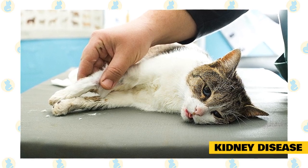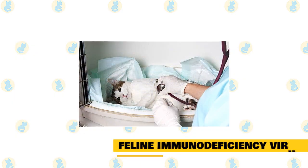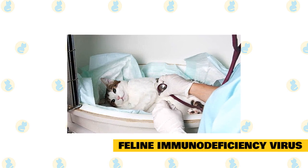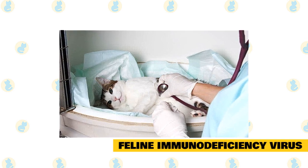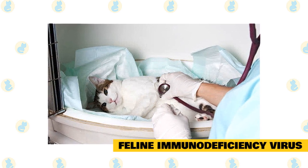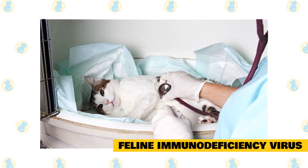Feline Immunodeficiency Virus (FIV) symptoms are weight loss, dry coat, skin disease, and diarrhea. FIV is related to HIV but is species-specific to felines. It is transferred by bite wounds, and once it enters the bloodstream and attacks the immune system, it is fatal. FIV is classified as a lentivirus, or slow virus, so infected cats can look normal for years as the virus slowly weakens their immune system.